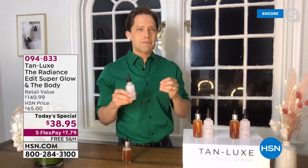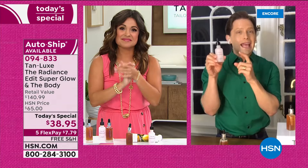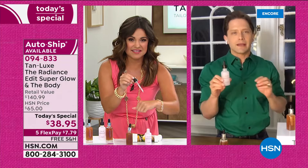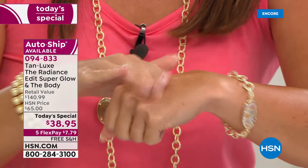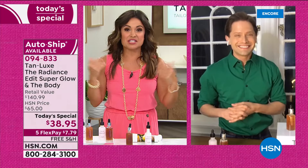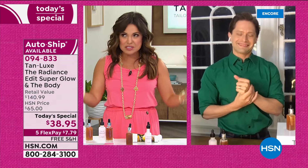We've gone even further with SuperGlow, because TanLux is about skincare meets self-tan. This little magic bottle is a hyaluronic acid serum — the holy grail of hydration, holding a thousand times its weight in water. It penetrates the skin and hydrates, then adds this gentle sun-kissed radiance so you can go out without foundation or primer. The SuperGlow blew my mind — I've never gone on TV without foundation on, ever.